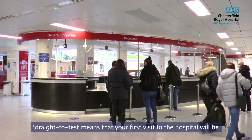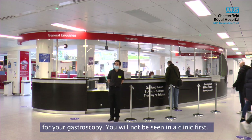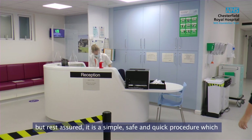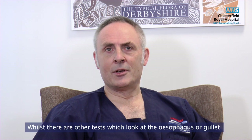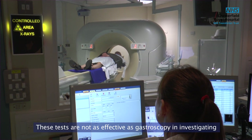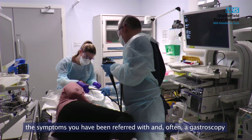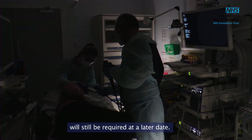Straight to test means that your first visit to the hospital will be for your gastroscopy — you will not be seen in a clinic first. We understand that you may be apprehensive, but rest assured it's a simple, safe and quick procedure which most patients manage very well. Whilst there are other tests such as a barium meal or CT scan, these are not as effective as gastroscopy for investigating these symptoms, and often a gastroscopy will still be required at a later date.